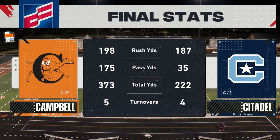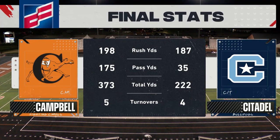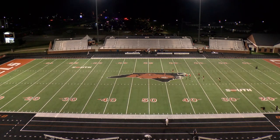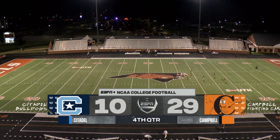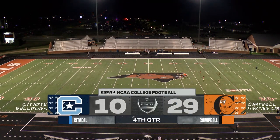No turnovers for the Camels tonight — three for the Citadel. A fantastic win, and the future looks bright for this Camel team. They'll take the weekend off and then get ready for next Saturday at 6 o'clock, taking on William and Mary. Campbell goes to 1-0 with an opening night victory.